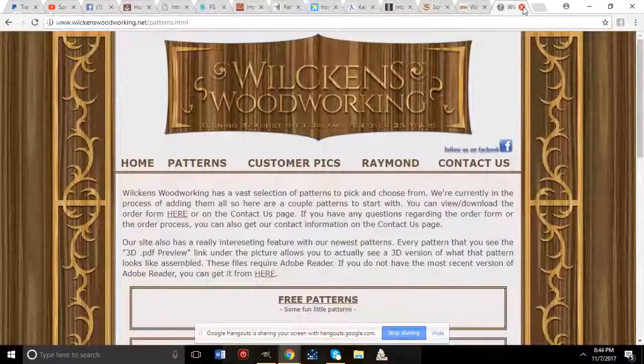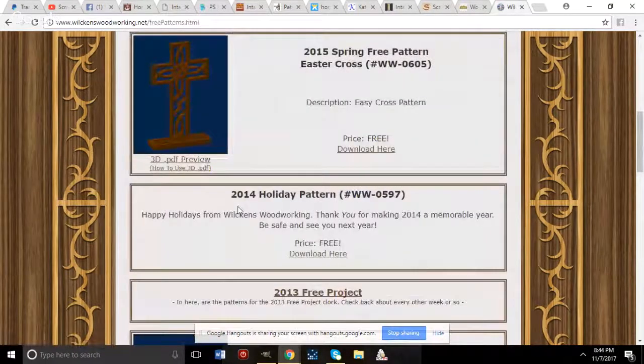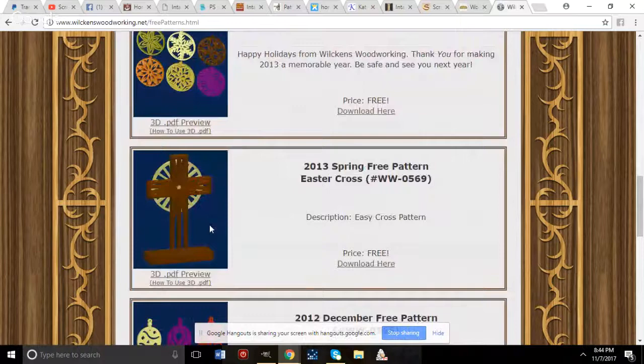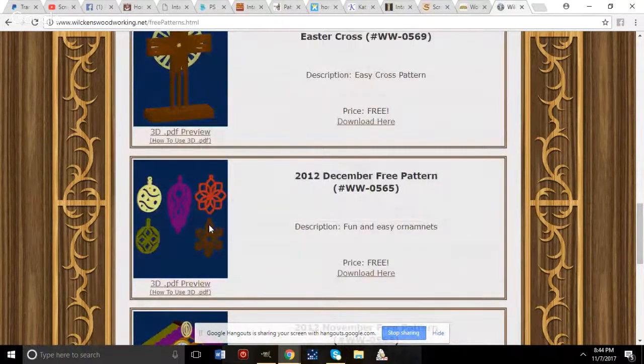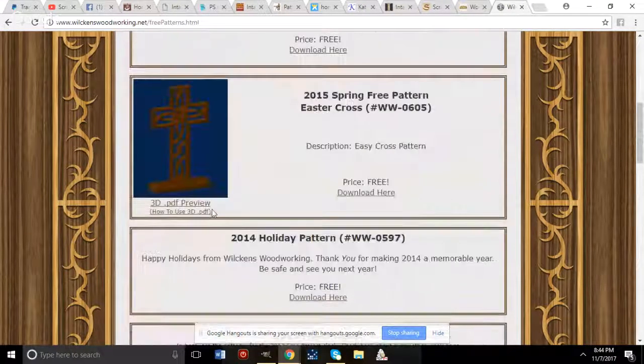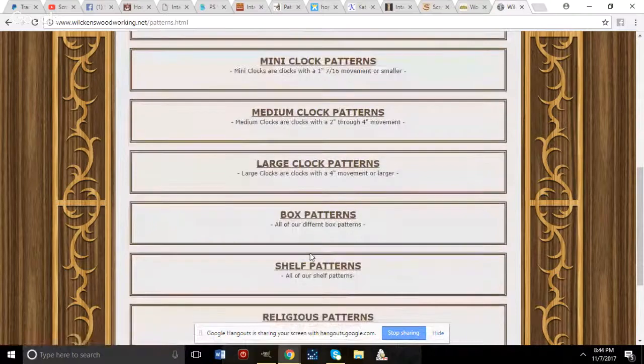Next is Dan Wilkins' site, wilkinswoodworking.net. On the patterns page he has a few free patterns — a Christmas set, a cross, more Christmas items, and a shelf clock — as well as additional patterns for sale.